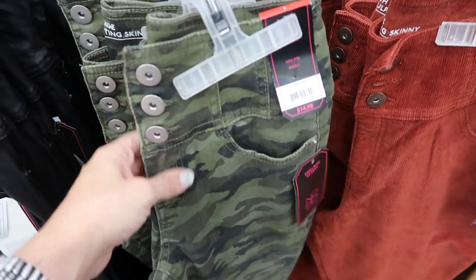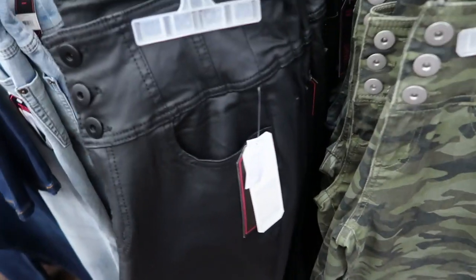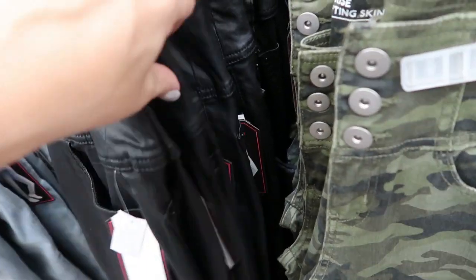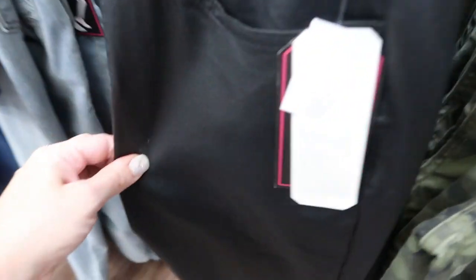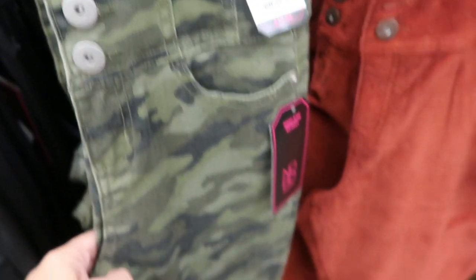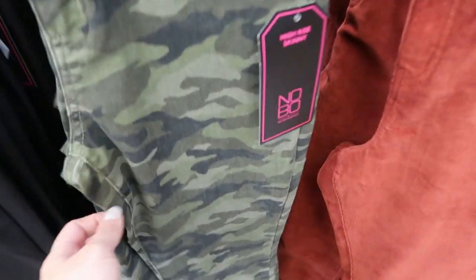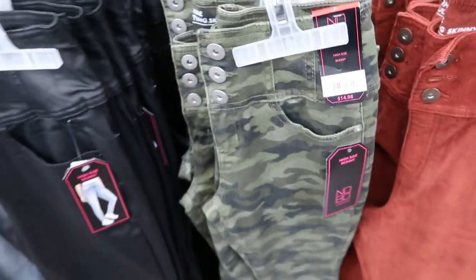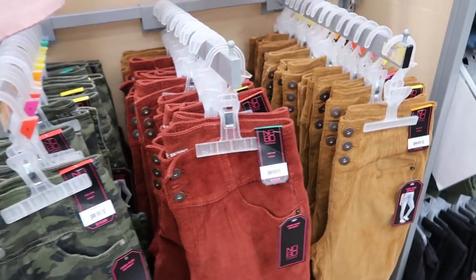I'm also seeing some new pants from No Boundaries — they are that three-button corset high-waisted style, but they have them in like a faux leather sheeny fabric. I would say size up at least one, if not two — they do run pretty small. But these look so good and they're only $14.98. They also have these in camo for $14.98, and these are like a denim.